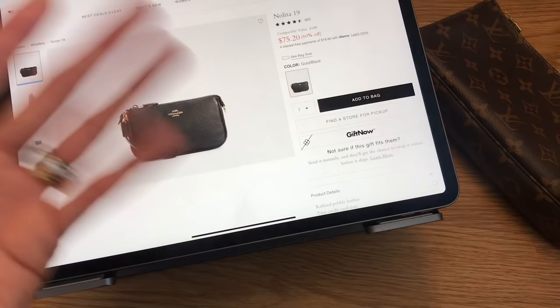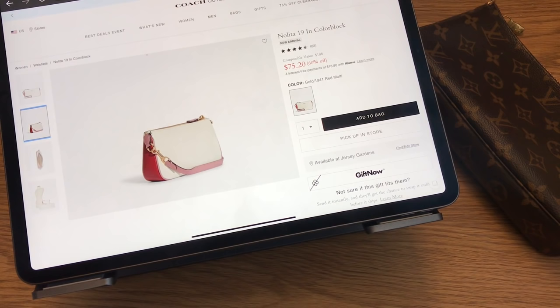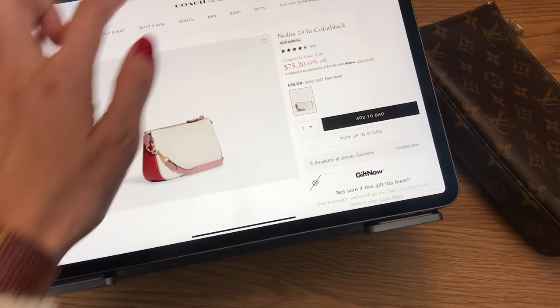There's also a color block version in cream, red, and white — going for $75.20, again 60% off. There's also a canvas version, though it's only 47% off instead of the 60% off on the leather ones. If you're into the Coach canvas, those versions are available as well. I'll link everything down below in the description box.